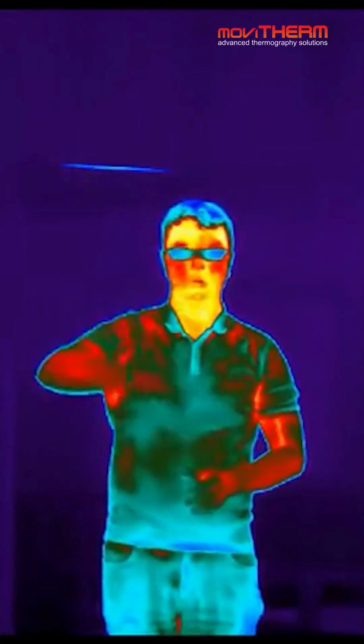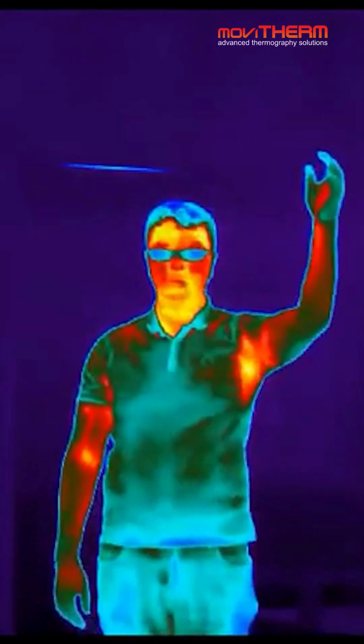Regular cameras need visible light to work, but thermal cameras see in infrared. Everything around us, including you and me, emits infrared radiation — in other words, heat.